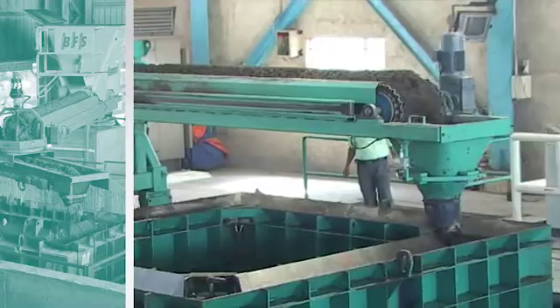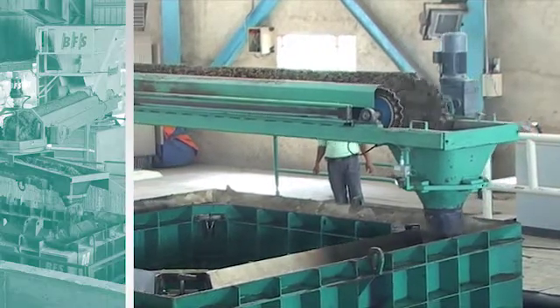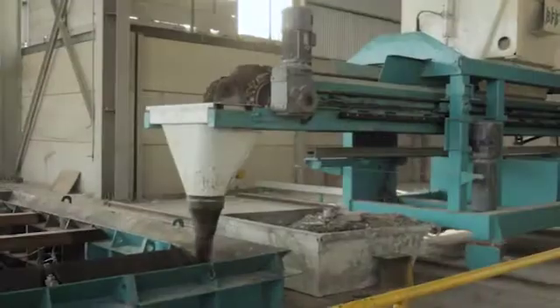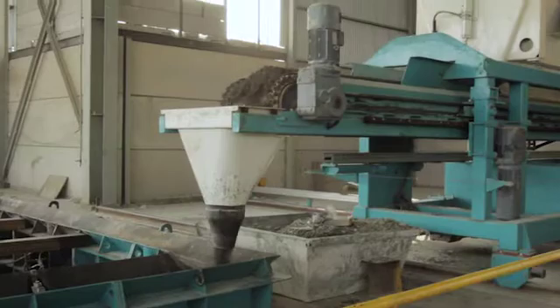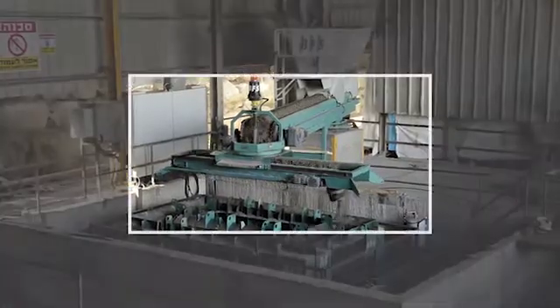This process requires no manual intervention of any kind from the machine operator, since the contour control and the frequency controlled vibration are completely CNC controlled. There is a choice of a linear or a CNC controlled rotating feeding belt.